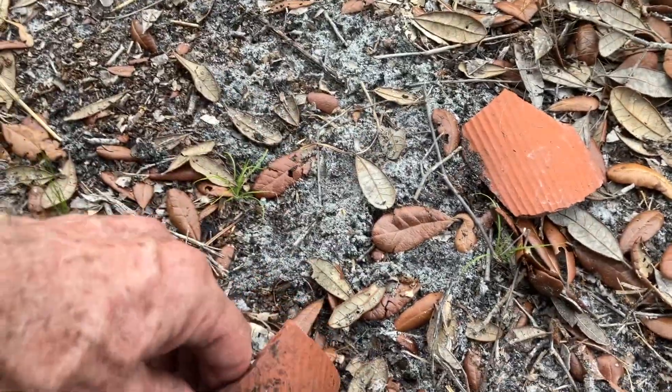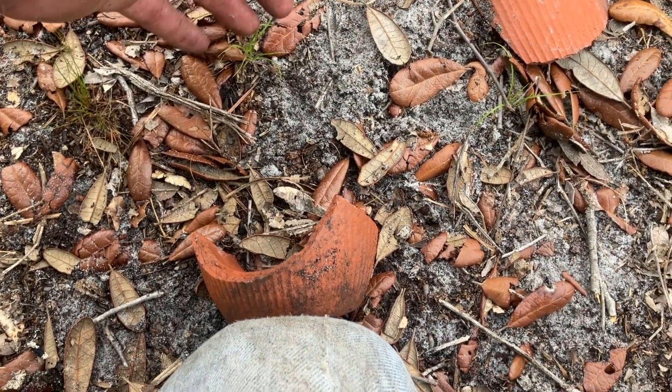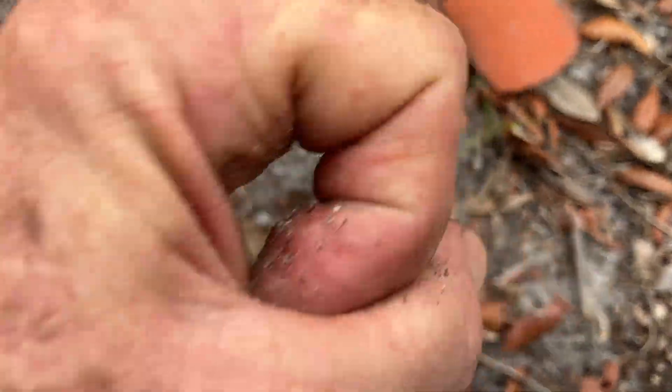These pots would have been about 10 inches tall or so, and they had a little hole in the top about that big.